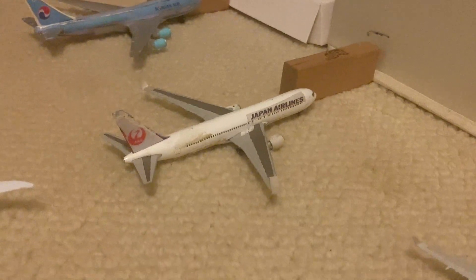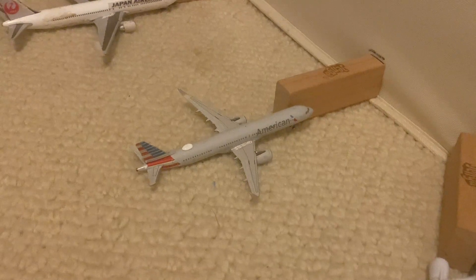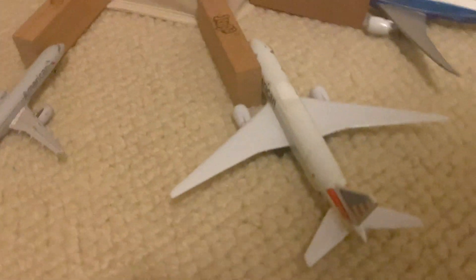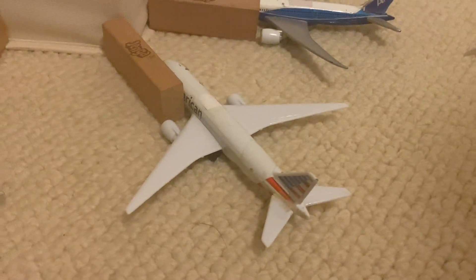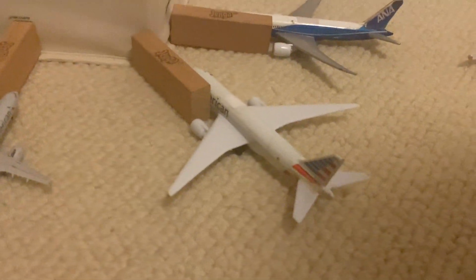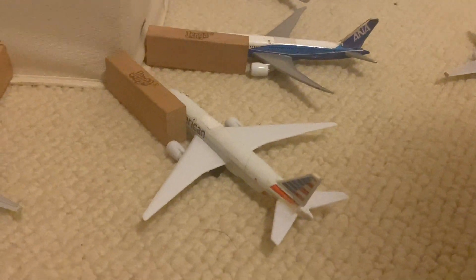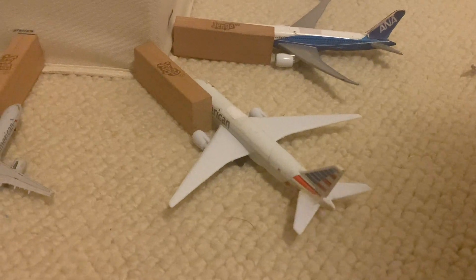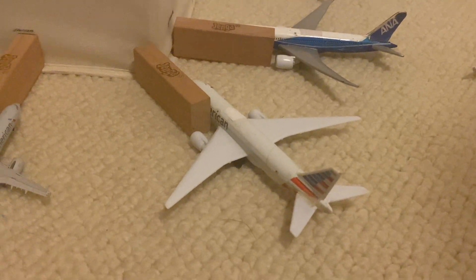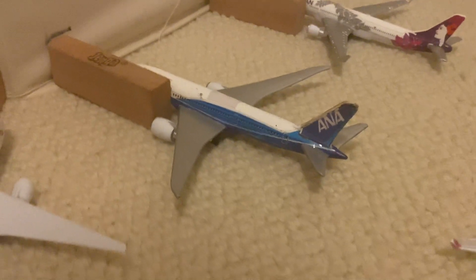The American A321neo here came in from Phoenix, I believe — that's flight 694. The American 777-200 is taking the spot of the usual Korean Air gate. This triple seven came in from Dallas DFW as flight 123, pulling in just about five minutes ago. Next here is the ANA 787-9 to Tokyo Haneda — that's flight 185.